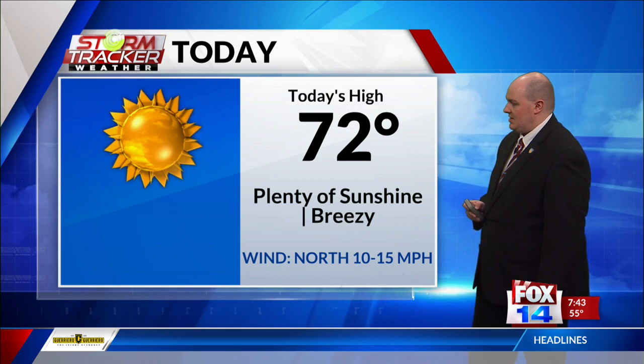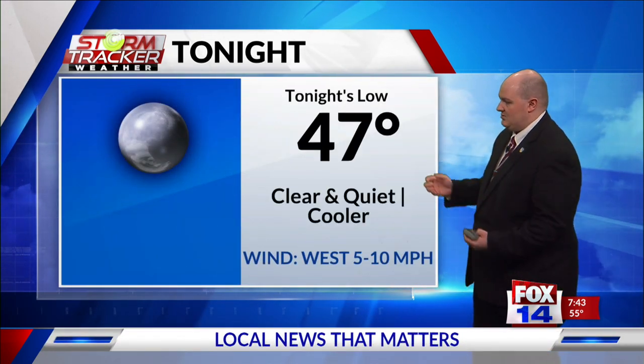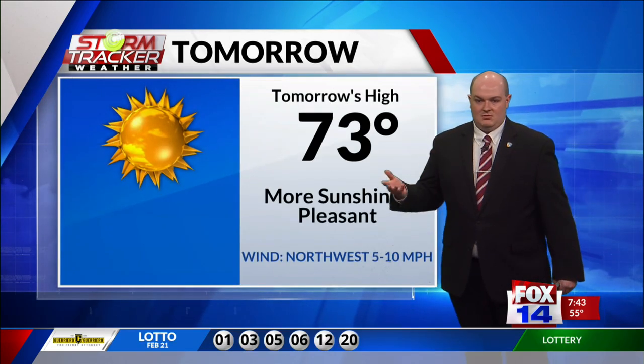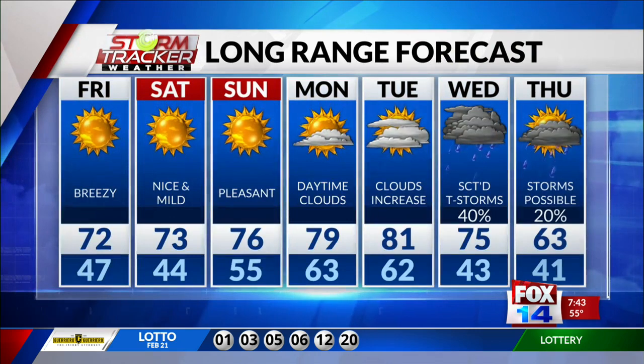We'll see highs in the upper 60s for this afternoon. Winds will stay a little bit breezy out of the north, but calming down overnight tonight — it's going to be a little bit cooler, but we'll be clear and quiet. Tomorrow is going to be a really nice day, with temperatures in the lower 70s, staying pleasant all the way through Sunday as well.